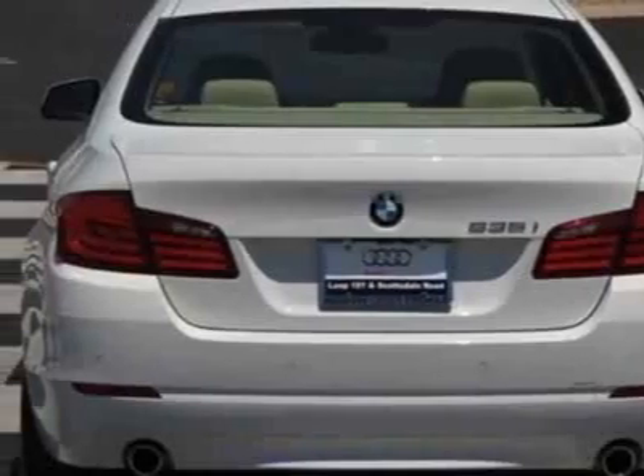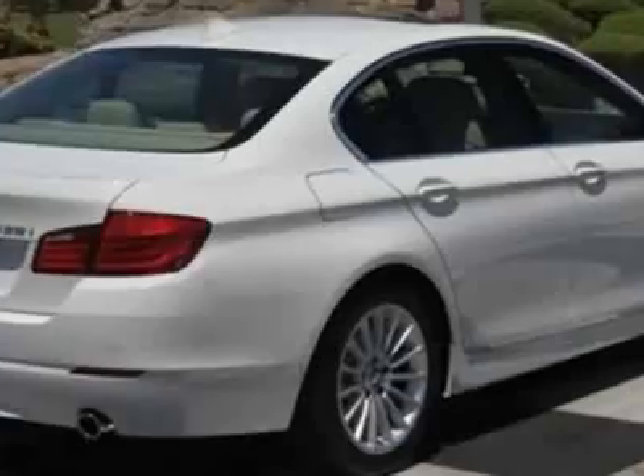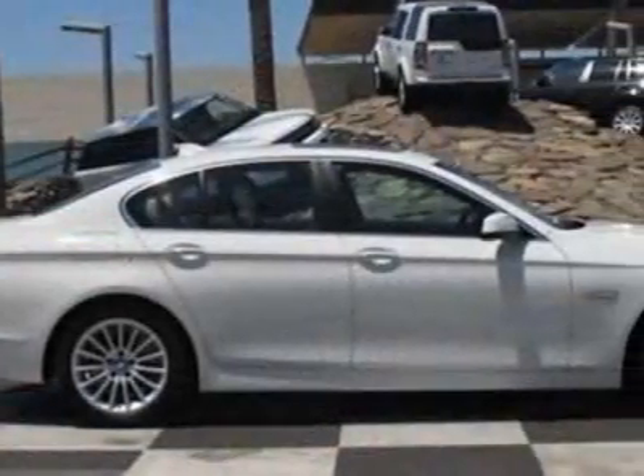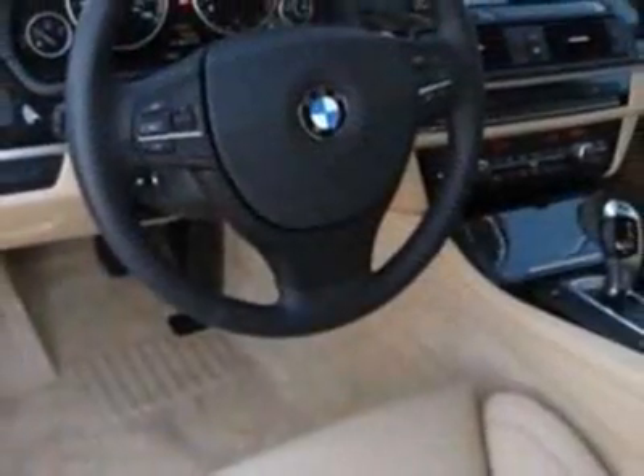This vehicle gets an estimated 19 miles per gallon in the city and an estimated 28 on the highway. This 5 Series boasts a 3.0 liter inline 6 engine and has a 6-speed unspecified transmission.